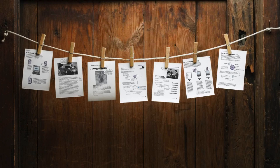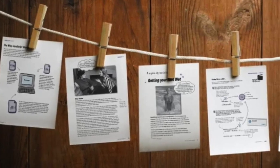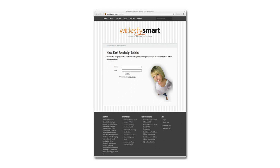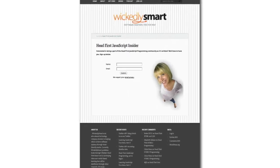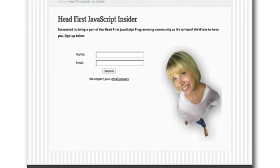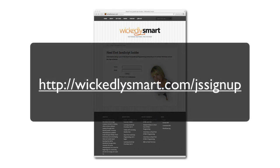There is one more thing I should tell you about Head First JavaScript Programming, and that is we're still writing the book. So while you can follow along with these videos, you won't have access to the book until it's done. However, we've come up with a new program called Wickedly Smart Insider. We're going to give you access to the book as it's written and create a forum so you can give feedback and ask questions — Beth and I will both be in that forum. If you're interested, we've set up a page at wicklysmart.com/JS-signup. Go over there, give us your name and email, and we'll send you the details.